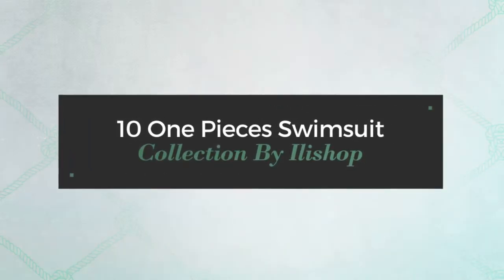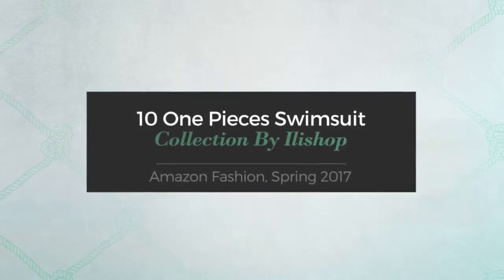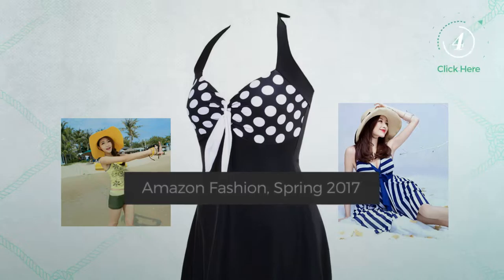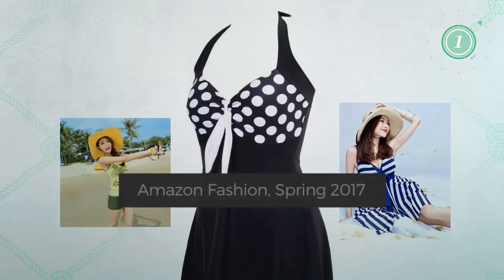10 One-Pieces Swimsuit Collection by Illichop. Amazon Fashion, Spring 2017. At any time, click the circle and get the details about your favorite swimsuit.